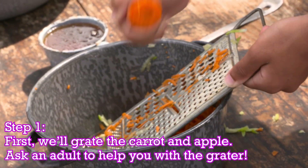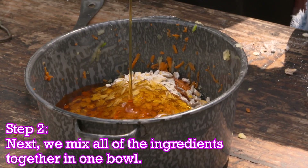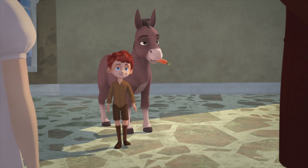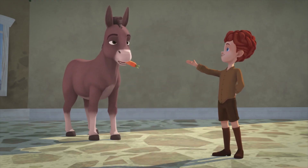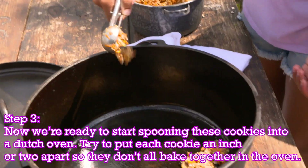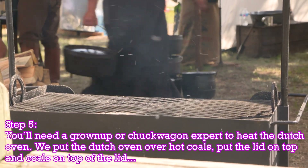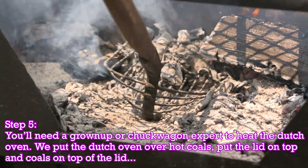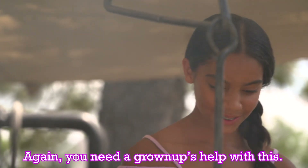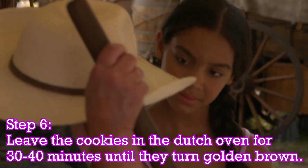Today, you're gonna have adult supervision grating a carrot and an apple. Next, we'll mix all of the ingredients together in one bowl. I bet Señor Carrots would love this. Now we're ready to start spooning these cookies into a Dutch oven. We'll put the Dutch oven lid on, and then take the Dutch oven to the fire pit, where coals will be placed around it and on the lid — and that's what makes it an oven. We're gonna leave those cookies in the Dutch oven for 30 to 40 minutes, and then we're gonna find a horse and give them treats.